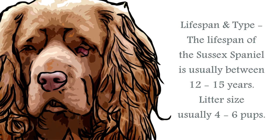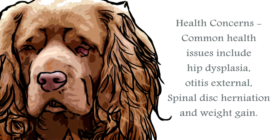They will require regular grooming. Traditionally, they are a golden liver color, unique to this breed.